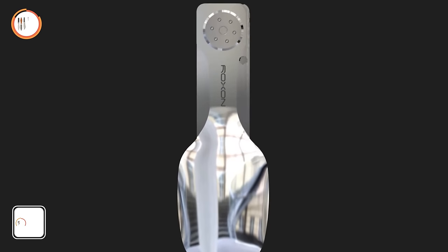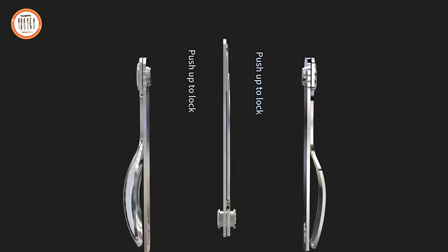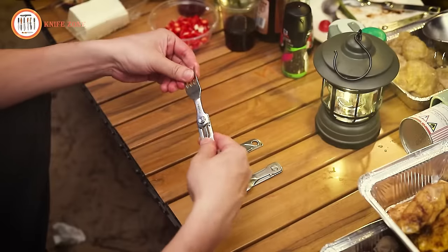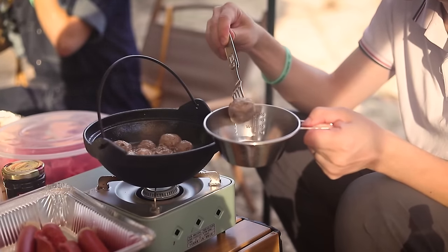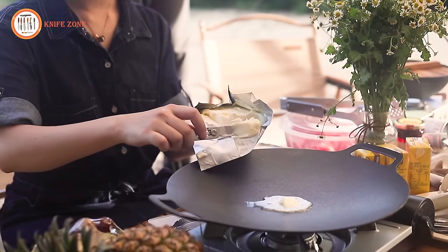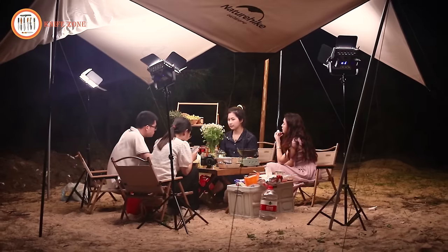Introducing the Roxxon C1, a 3-in-1 camping detachable cutlery knife that seamlessly combines a knife, spoon and fork into a versatile and compact outdoor tool. Designed to enhance your camping and outdoor dining experience, this multifunctional utensil represents a space-saving solution, efficiently merging three essential elements into a single unit. The detachable design allows users to effortlessly switch between the knife, spoon and fork, ensuring they have the right tool for various culinary tasks without the need for multiple utensils.